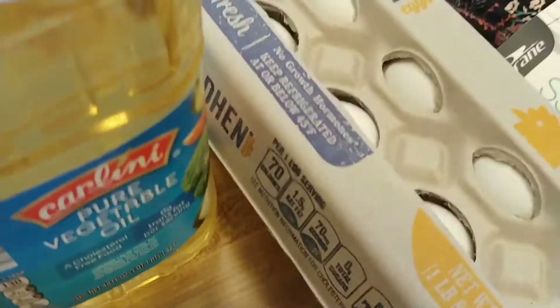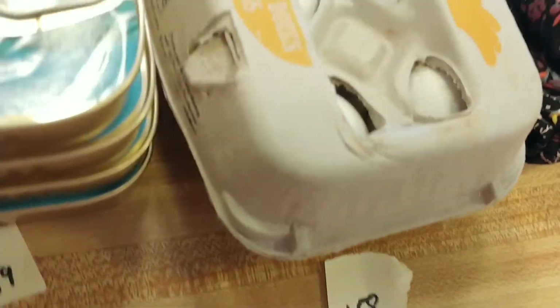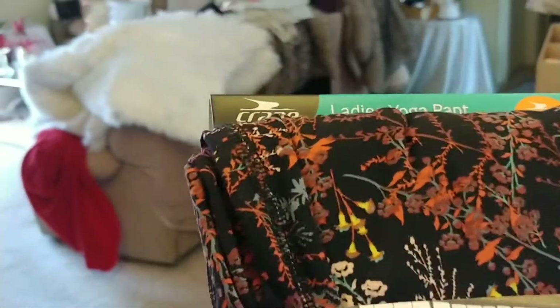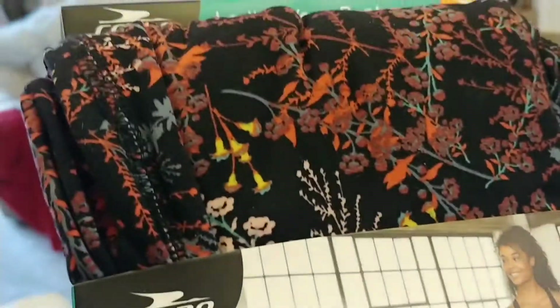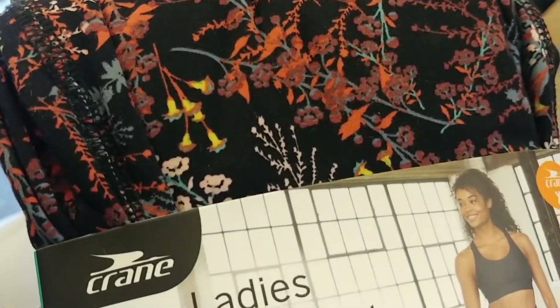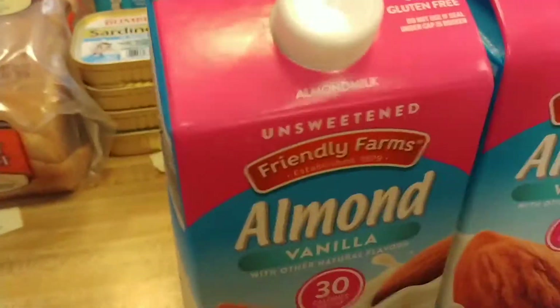I got a dozen large eggs and they were $1.58. I also picked up these yoga pants — see that print? I think that'll be real pretty with a big black oversized sweater and some boots, or a black t-shirt if I'm working out in them. They were $14.99.